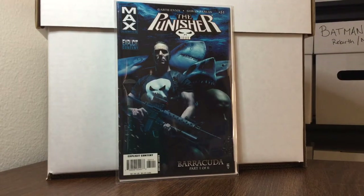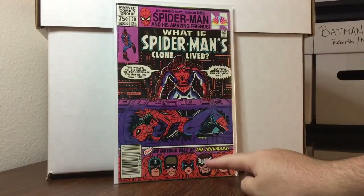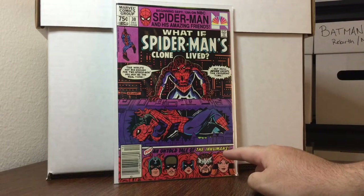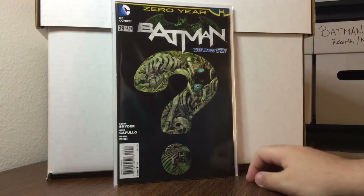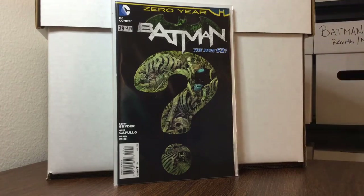Random pick: What If Spider-Man's Clone Had Lived — the Untold Tale of the Inhumans is why this book is kind of cool. Paid $3 for that. Continuing to chip away at my New 52 Batman run — Batman 29, Capullo cover, Snyder story — $2 for that book.